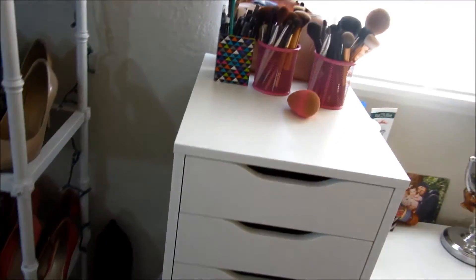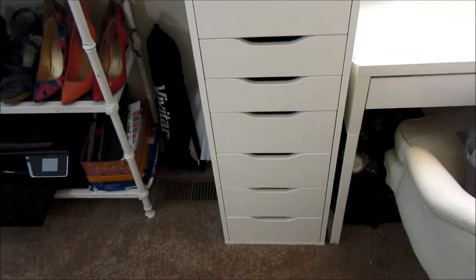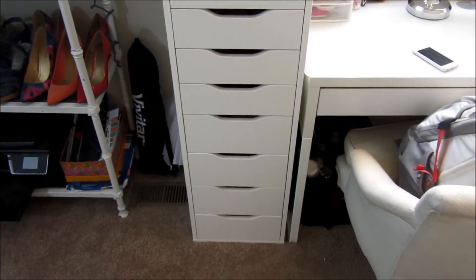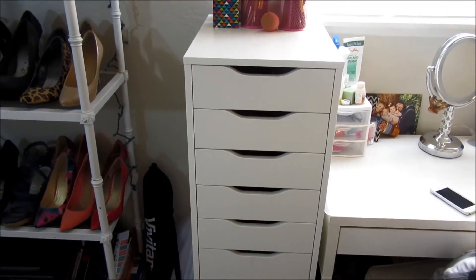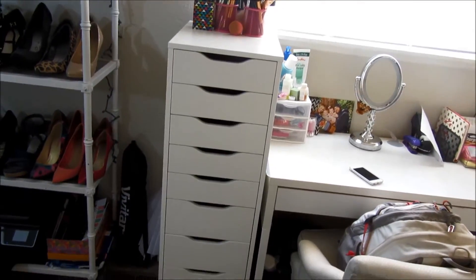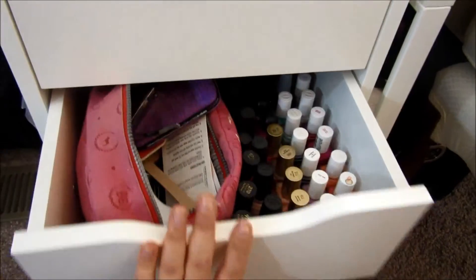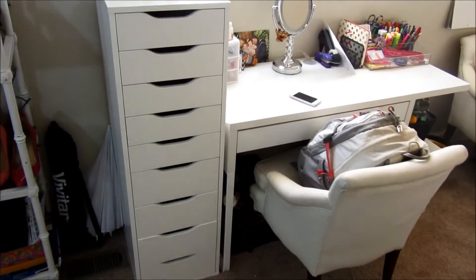I got the Alex drawers — this is the one with nine drawers, it's a tall skinny one. There are shorter fat ones with fewer drawers, but I knew I wanted a taller one because the shorter ones have less storage, and for as much storage as I needed I would've had to get two of them. So I just got the tall skinny one. I have all my makeup in here, and also hair stuff and nail polish, so it's going to get more full. I love it and I think it goes with my desk nicely.